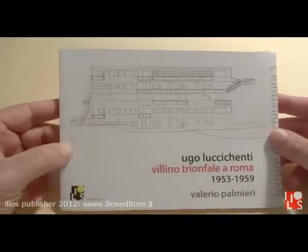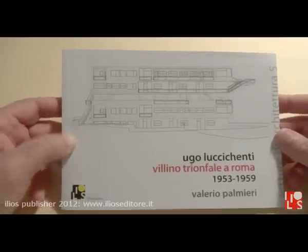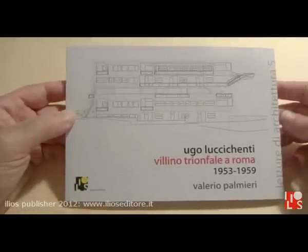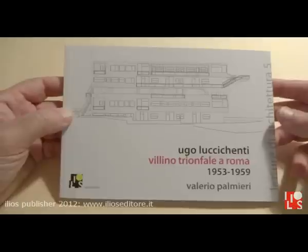Hello again everybody. I am here to introduce our new book, edited just today, dealing with a building in Rome — Villina Triunfale — by an engineer, Ugo Lucicenti.